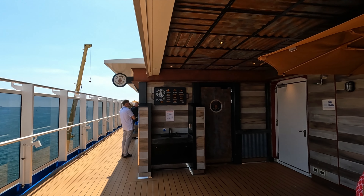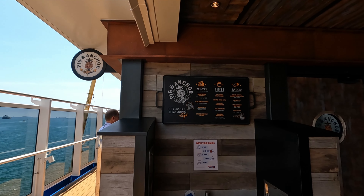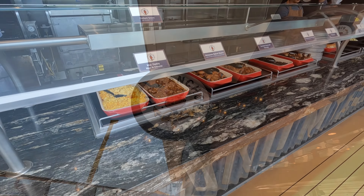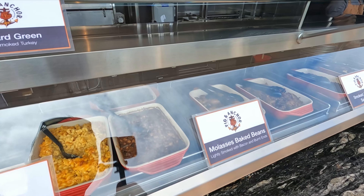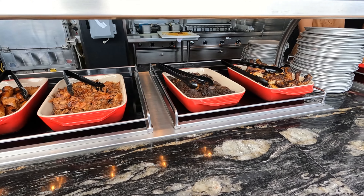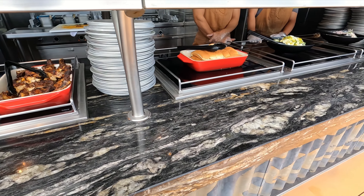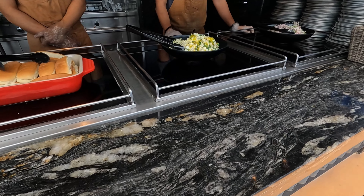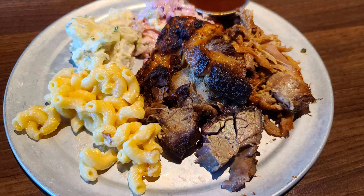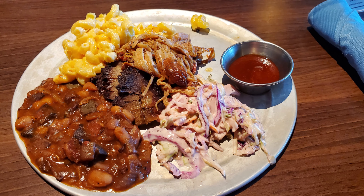During embarkation day and sea days for lunch you can enjoy the Pig and Anchor barbecue outside on deck 5. It's a buffet style where they load it up for you. Lots of options: mac and cheese, beans, sausage, pork butt, chicken, bread, mashed potatoes, and coleslaw. Super delicious — this is one of our favorites, so don't miss out on the Pig and Anchor barbecue.